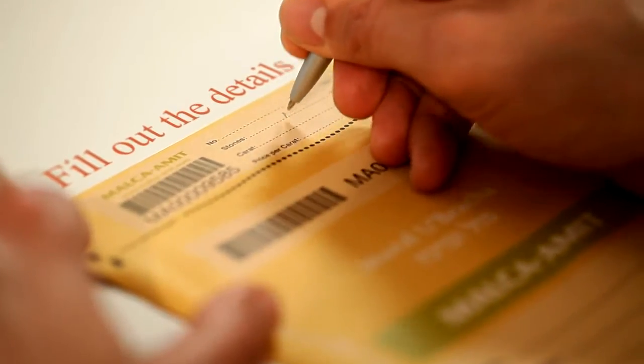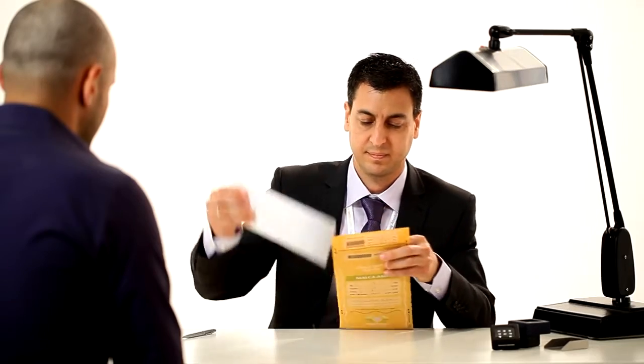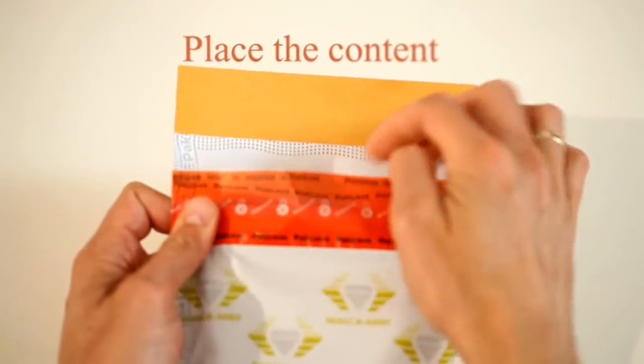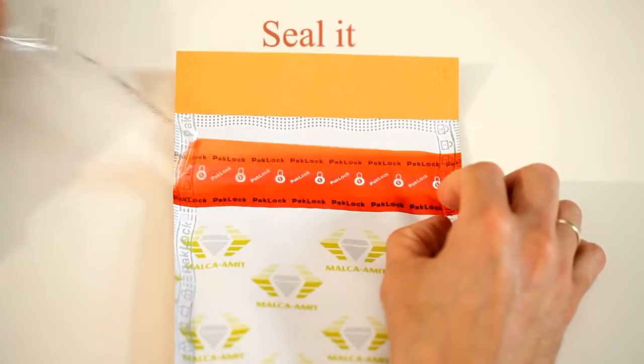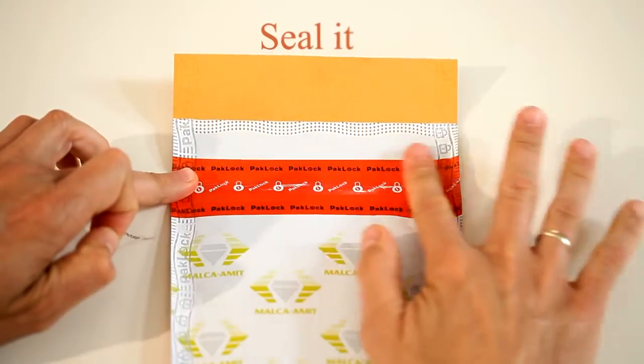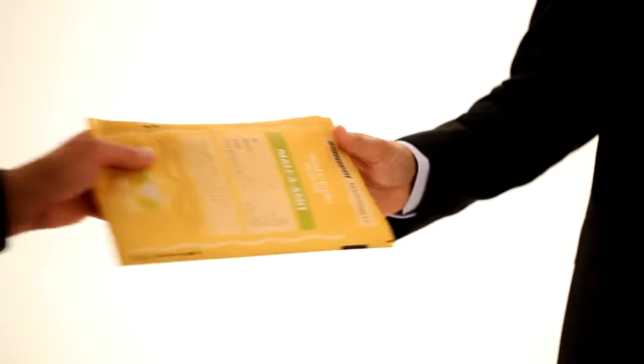How to use the envelope: Fill out the details in the designated box and on the detachable tab. Place the contents in the envelope and seal it using the red security tape. Before delivery, detach the receipt and keep it. Your envelope is now ready.